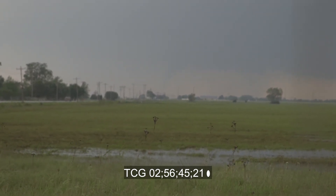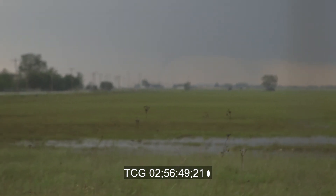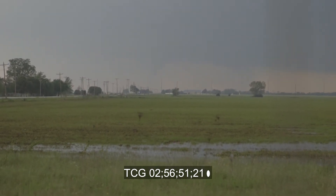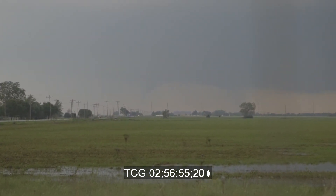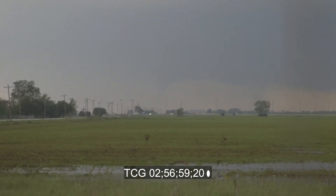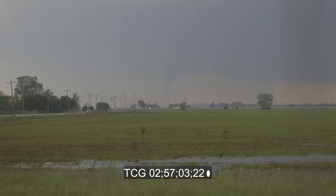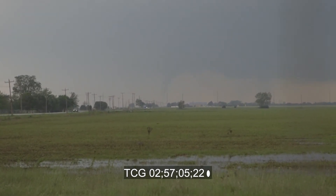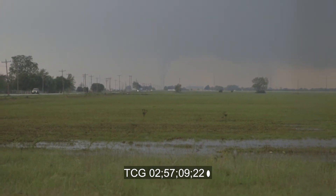Where is this? It's going to hit the Newcastle Casino. Wow, look at this thing. You folks in the Newcastle Casino, if you're watching us, or the folks in charge of the Newcastle Casino, you've got to get them into the safe area now. It is right at a half a mile west of the Newcastle Casino right now, and it's going to exactly hit right at the junction of the Newcastle Highway and Interstate 44.